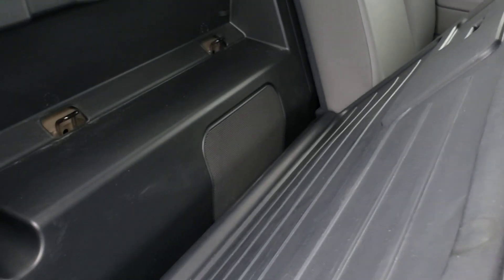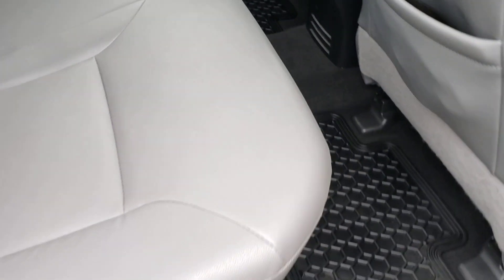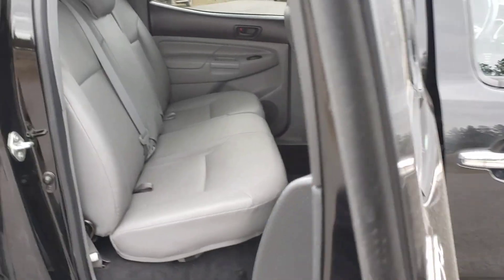Back here we have our factory subwoofer. Sometimes there's a subwoofer there, sometimes it's more storage like the other seat. This truck has the optional factory subwoofer because it has the JBL premium audio.